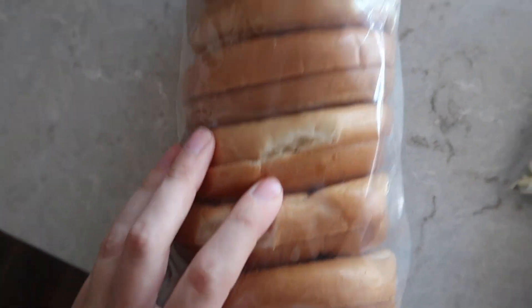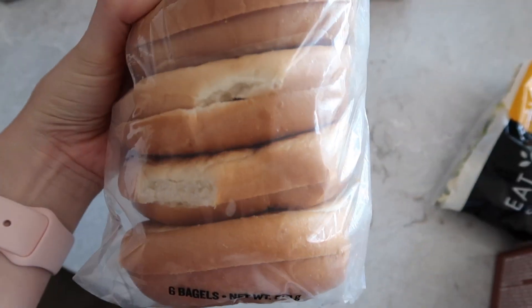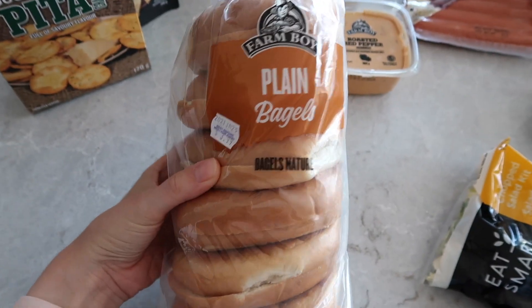We picked up some bagels. I don't know why but I just love Farm Boy's bagels — they last a long time and they're super soft and big. They're so good.